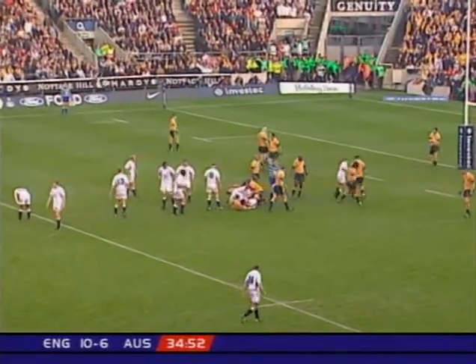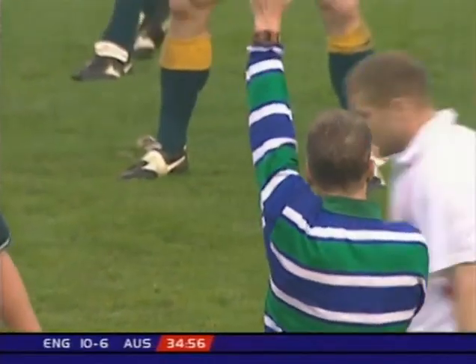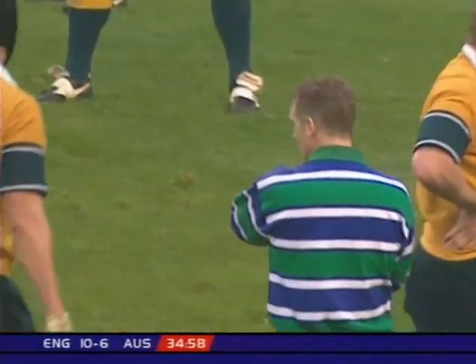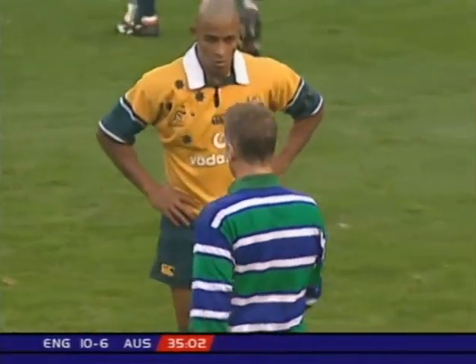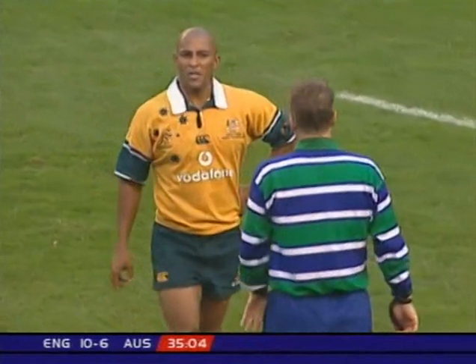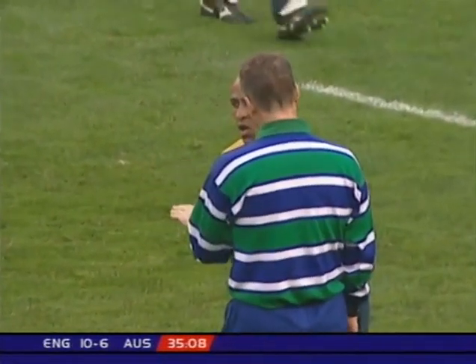Must be a yellow card. Must be a yellow card. It was a professional foul. You're a player on the deck down here playing the ball after a tackle.